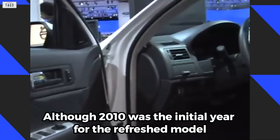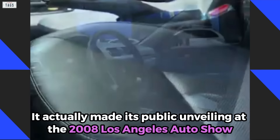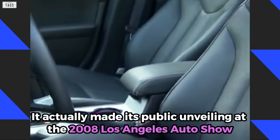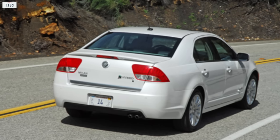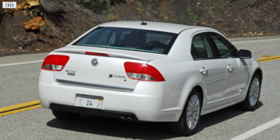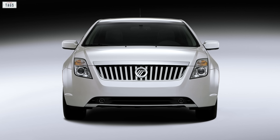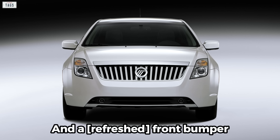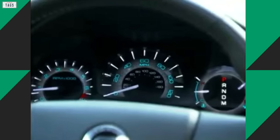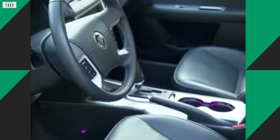Although 2010 was the initial year for the refreshed model, it actually made its public unveiling at the 2008 Los Angeles Auto Show. While the rear of the car saw minor changes, most of the treatment was up front, with major revisions to the front fascia — an enlarged grille, slick new headlamps, and a new front bumper. Revisions did not stop with the exterior, because the cockpit also got a fully redesigned dashboard.